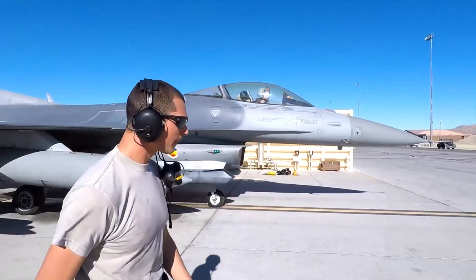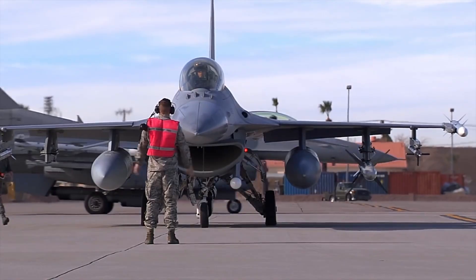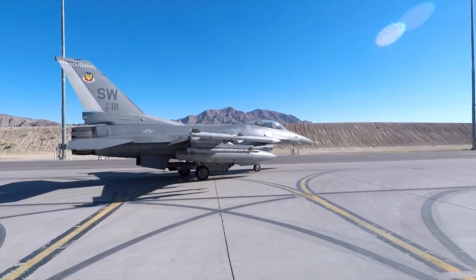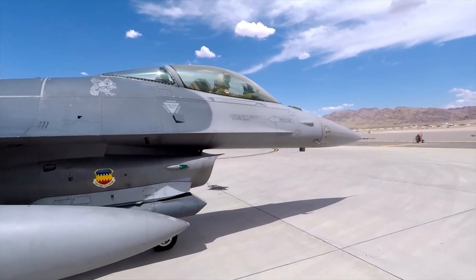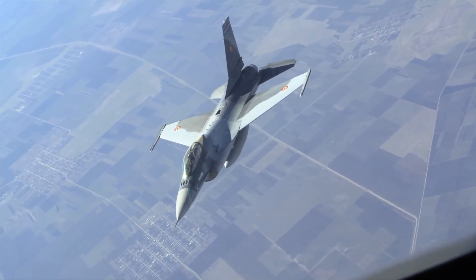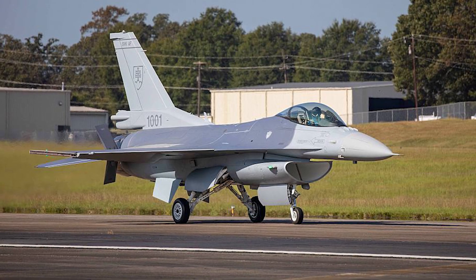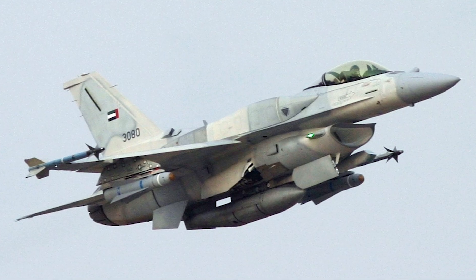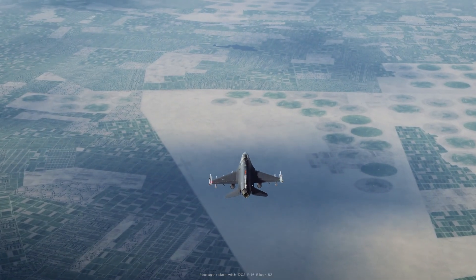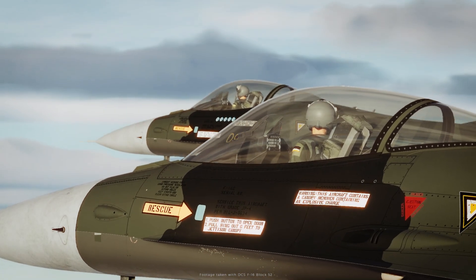The final major variant of the F-16C to see widespread adoption was the Block 50/52, originally introduced in 1991, which has since seen many upgrades and is kept largely up to date. Many other variants of the F-16 were produced following the Block 50, and today work is being done to produce the Block 70, primarily for foreign customers like Bahrain and Taiwan. For the US Air Force, the F-16 fleet will remain largely Block 40 and Block 50 aircraft, staying in service until roughly 2040 — making the aircraft almost 70 years old at the time of their retirement.